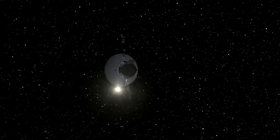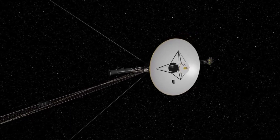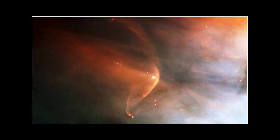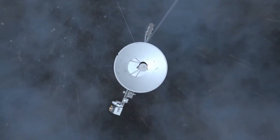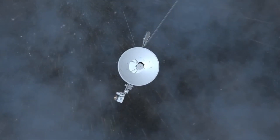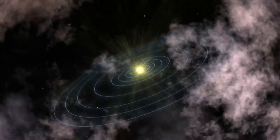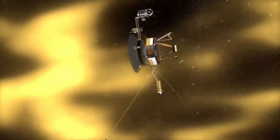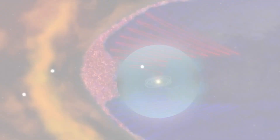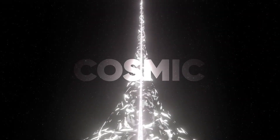Crossing uncharted territories, their journey to the outer reaches of our solar system was far from easy. Now they were sending data from regions we've only just begun to explore, including the mysterious and protective heliosphere — a vast bubble-like region of space that surrounds our sun, stretching far beyond the orbit of Pluto. Acting as a shield, it protects our planet and other celestial bodies from the harmful effects of cosmic radiation and particles from beyond our solar system.